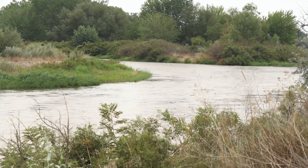Today we're at Fort Boise Wildlife Area just outside of Parma, Idaho, at the confluence of the Boise and the Snake Rivers.